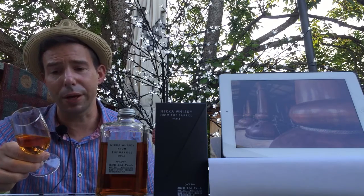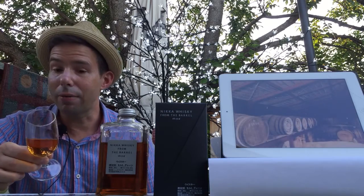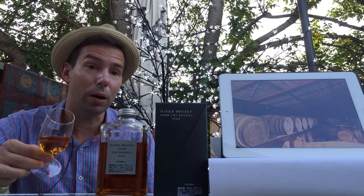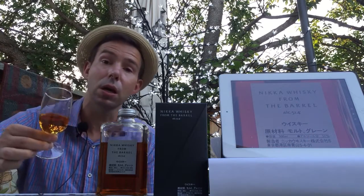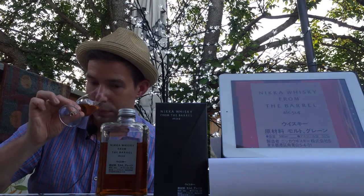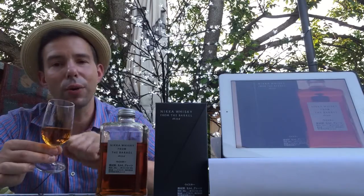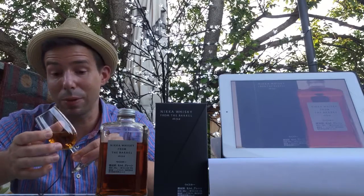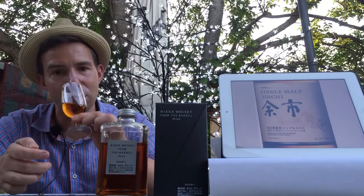The Miyagikyo distillery — they also have a column still in the plant, so they make both pot-stilled single malt as well as column-stilled grain whiskey there at Miyagikyo distillery. It still has retained a little bit of that gunpowdery essence from Yoichi that I was very familiar with when I smelled that for the first time. And yet some sweetness there — a lot of sweetness as well.